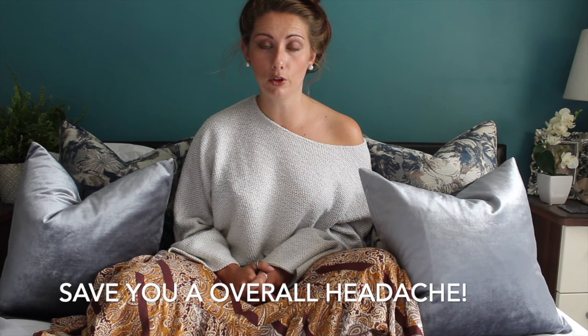There are three main reasons why you'd want to hire an interior designer. One, it could potentially save you money. Two, it would definitely save you time. Three, it would overall save you one big headache. There is also one main thing that you need to forget: interior designers aren't only for the rich and famous. These services I'm going to run through are the services that I provide at Alice Malloy Interiors.